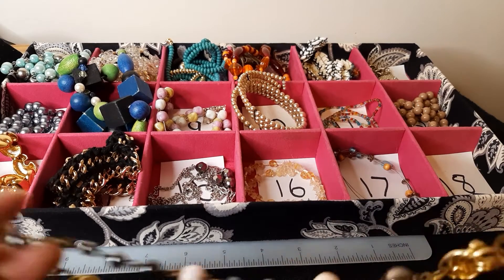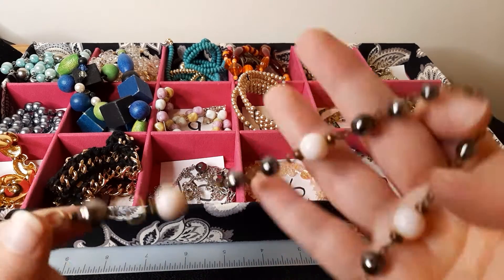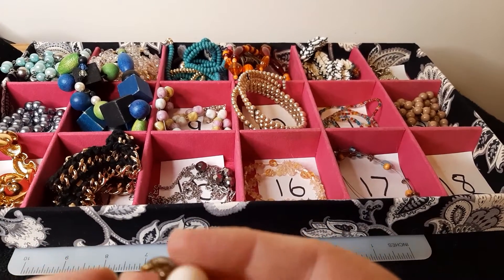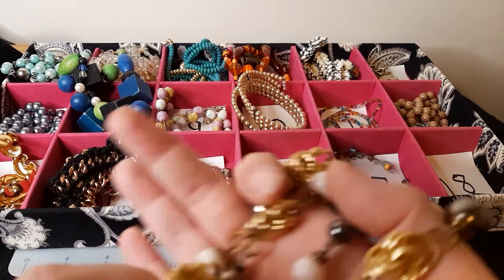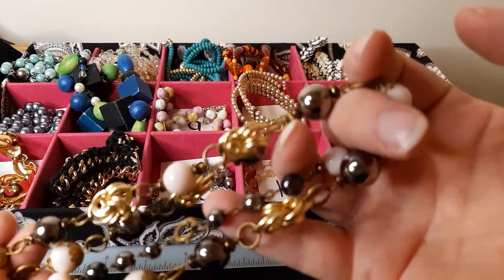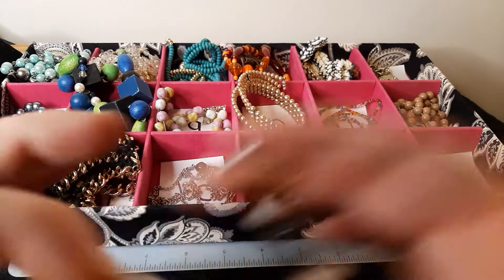Number eighteen: gold-toned metal. It's white — well, kind of a cream-colored bead — as well as these metallic-y ones. I don't know what these are. They don't feel like stone. They're crafted of something — either heavy-duty plastic or some kind of ceramic, something. I'm really not sure. The drop is about fourteen inches, so twenty-eight inches altogether. That's number eighteen.